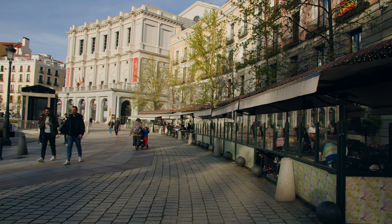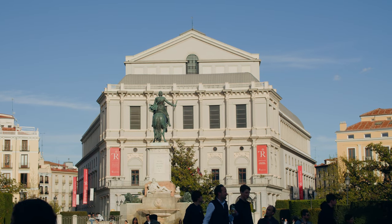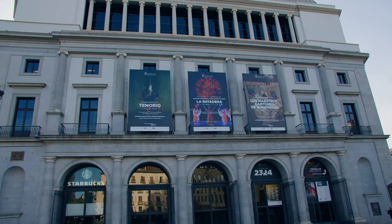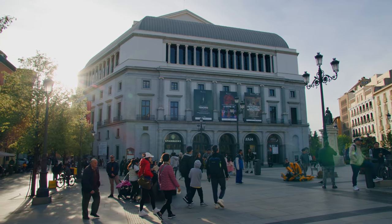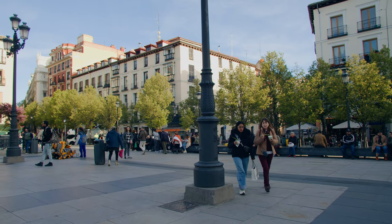Returning to the Plaza de Oriente, we must contemplate the Teatro Real building, which has become the National Opera House of reference in Spain. The prestigious International Opera Award named it the Best International Opera House in 2021. From the Plaza de Isabel II, popularly known as the Plaza de Opera, we head towards the Plaza Mayor and the Puerta del Sol.